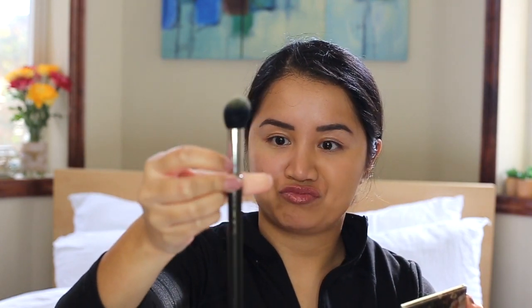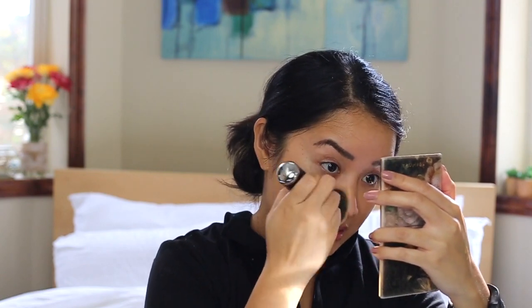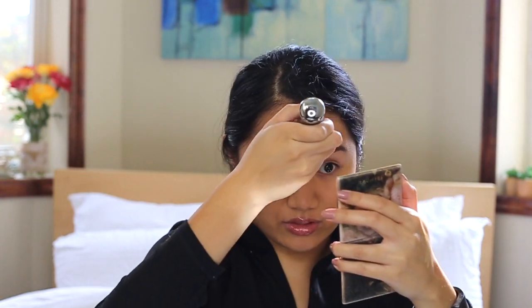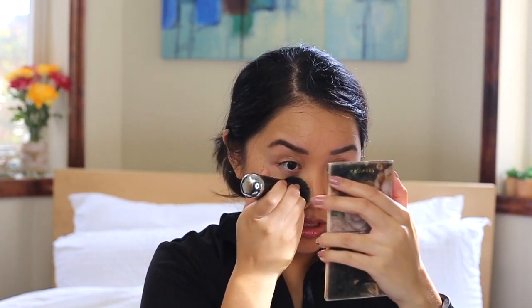Then I take the Marc Jacobs The Face 3 brush — so good. I used to use this MAC brush a lot, but the number wore off. It's the old school brush, but it used to leave brush strokes on my face and lots of little hairs that made my face look super hairy. For the longest time I was using a Beauty Blender until I found this Marc Jacobs brush — it blends so beautifully.